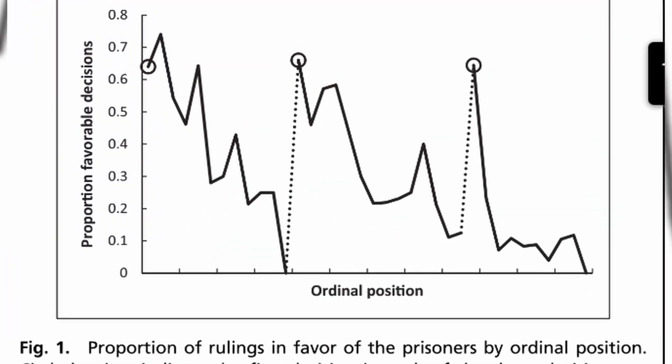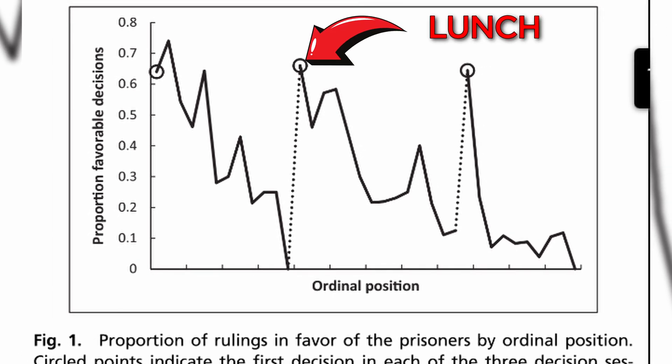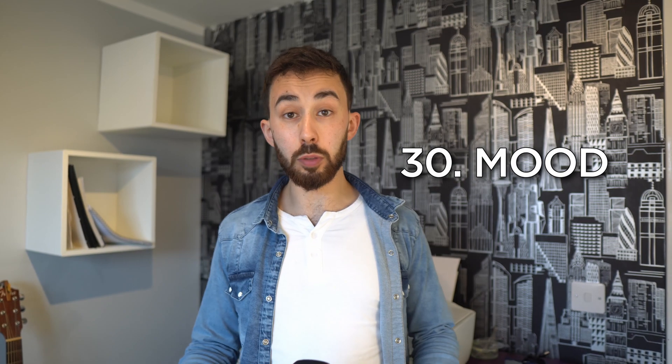Hungry judge effect: the tendency for decision-making to be influenced by one's physiological state, such as hunger or fatigue. This tendency is named for the fact that statistically, judges are less likely to grant parole to the last defendant before lunch.